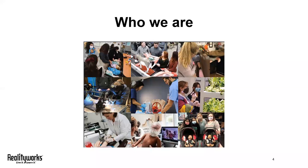So who is RealityWorks? We are an employee-owned company based in Eau Claire, Wisconsin that creates experiential learning tools for teaching skills. We got our start over 20 years ago when former NASA engineer Rick Germain created the very first RealCare baby infant simulator, and then went on to found the company that's now RealityWorks.